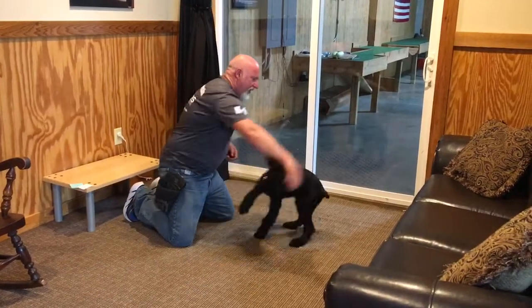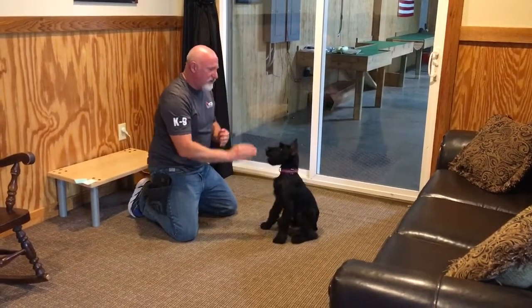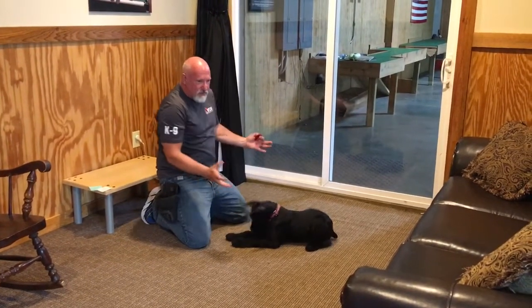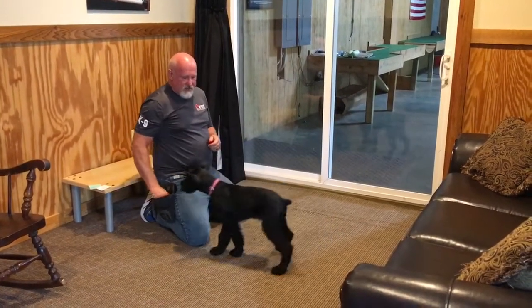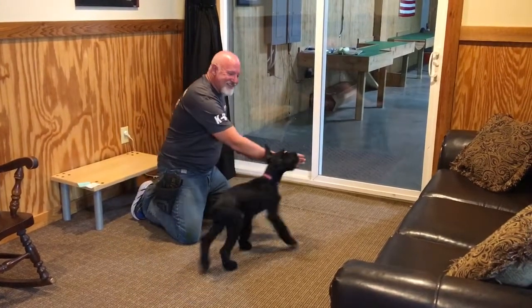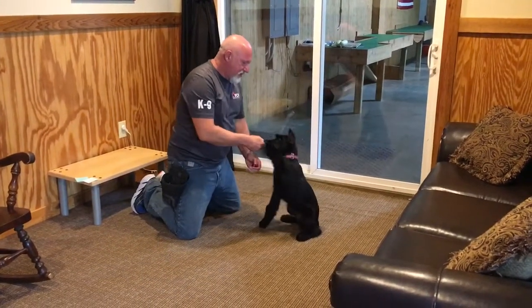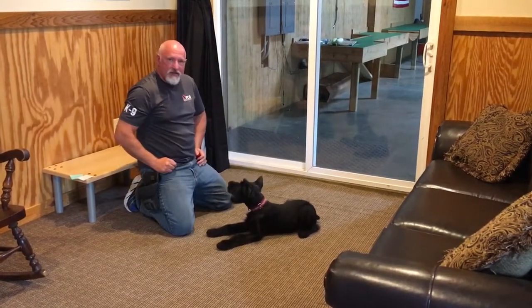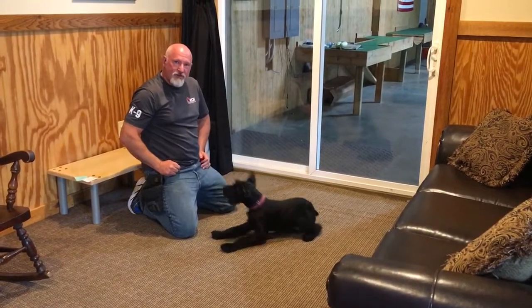You can't create avoidance of jumping up, can't create avoidance of being possessive over toys, you can't create fear of things — it gets in their head and creates problems down the road a long ways. So Kenzie, 15 weeks old, doing great.